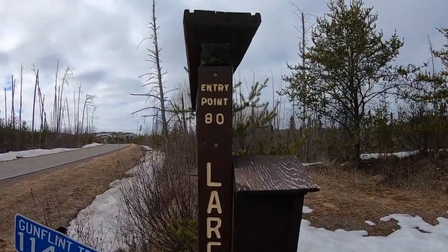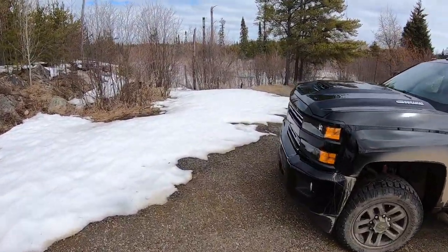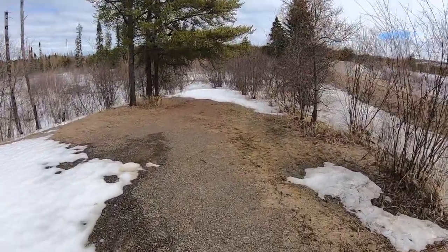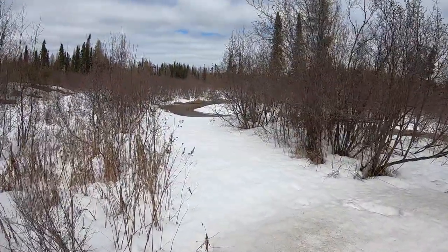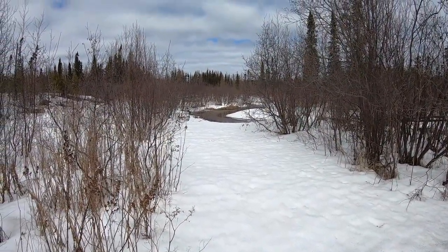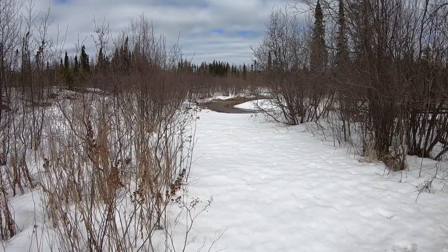First stop of the day: entry point 80, Larch Creek. This is one of the earliest places you can paddle in the spring. Let's go take a look. There's quite a bit of snow, but kind of in keeping with this winter, there's not much ice on the creek, as you can see here. I'm not gonna go any further because the snow is getting so deep, but it looks like there's water flowing on top of ice. That's gonna be open very soon.